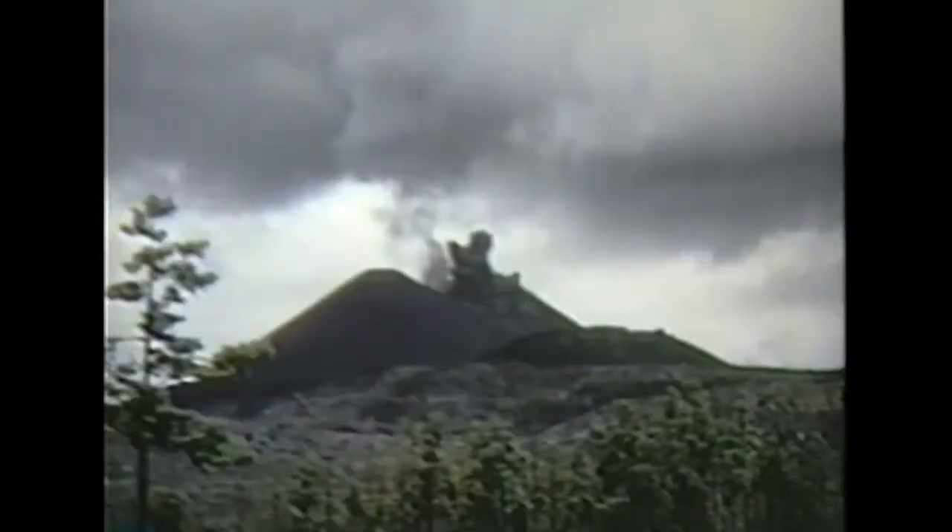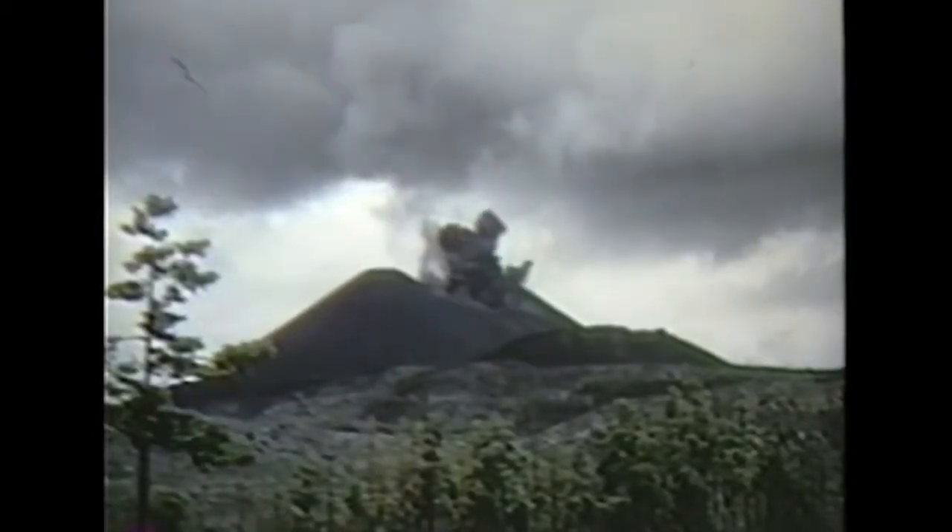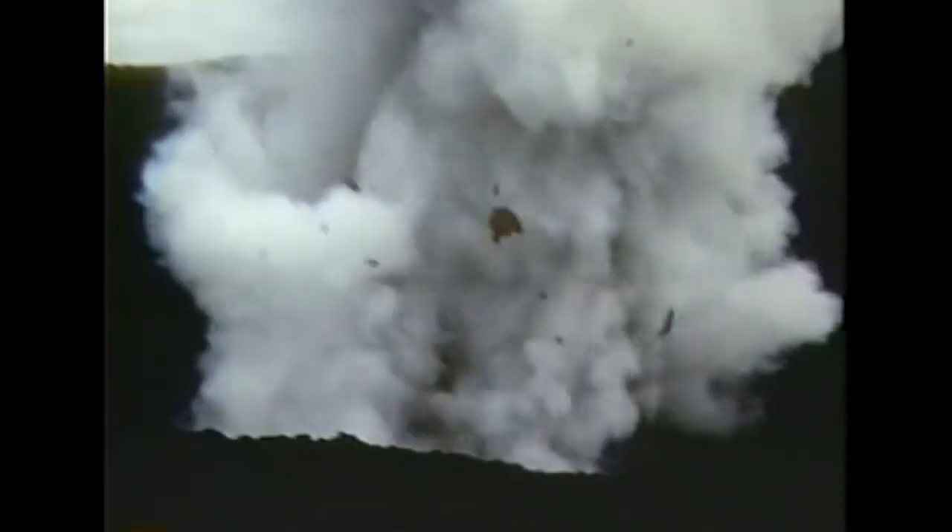After a year, the volcano stood 1,200 feet high and it was dangerous.